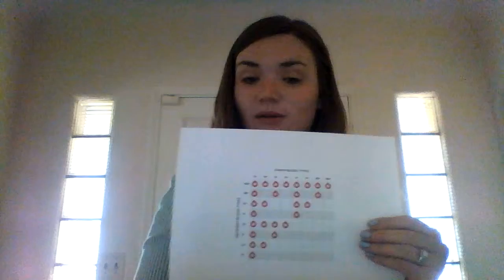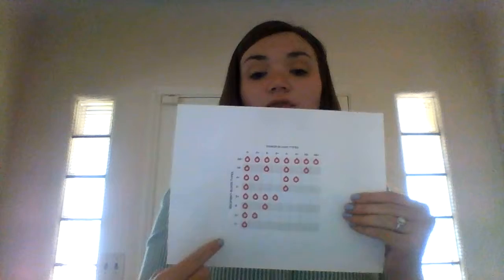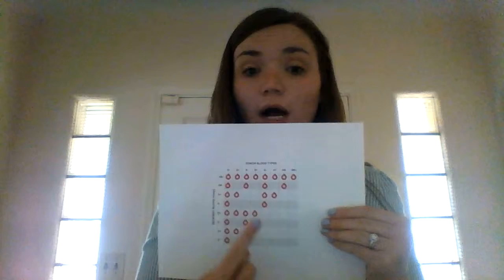All blood types are needed. I know sometimes people say, 'Oh, you don't need my blood type.' Yes we do. We need every single blood type. This chart shows all the different blood types and the different blood they can give — every single box is checked in some way, shape, or form. Every single blood type is needed, and that is why you should be donating blood.